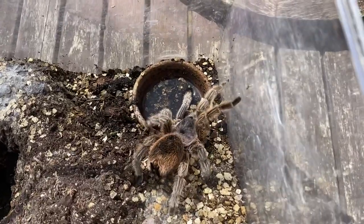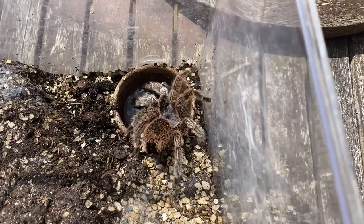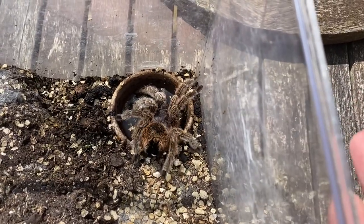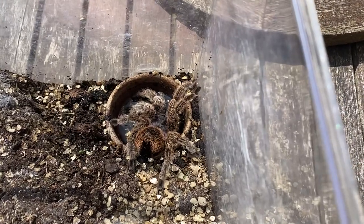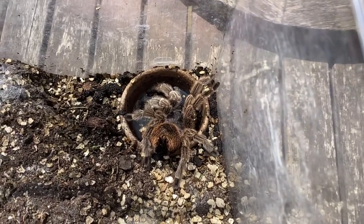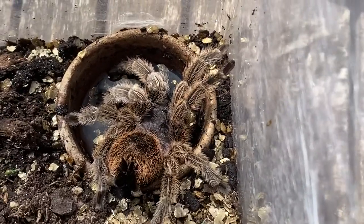Most of my tarantulas are already fed and off feed, so this is just a small part of my collection. I'm going to end the video on this footage of my Chilean rose because she's not eating either. Short video guys, hope you've enjoyed — make sure to like, comment and subscribe, check out the other feeding videos, and I'll see you next time!